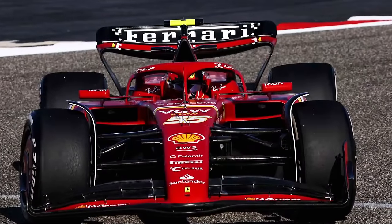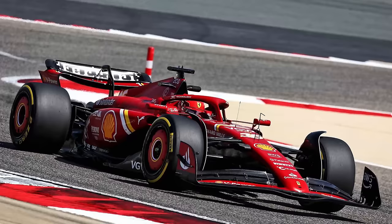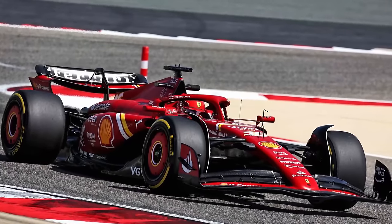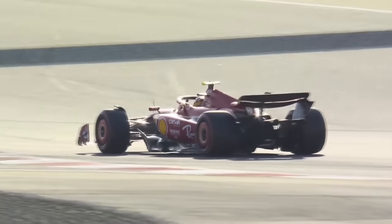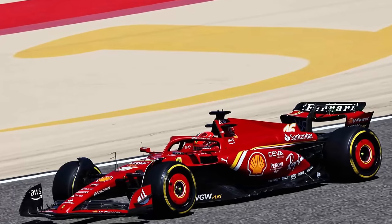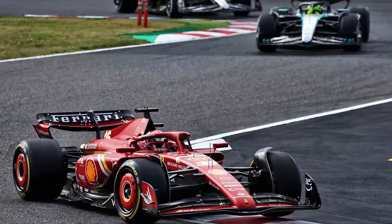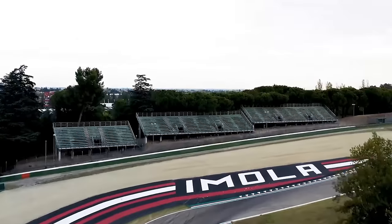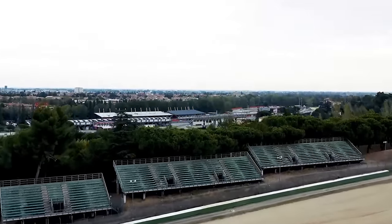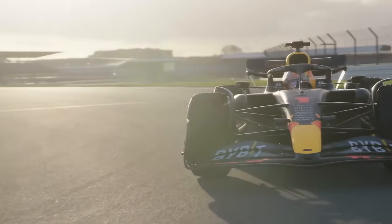It goes without saying that Ferrari's overly conservative approach for 2024 paid off, and they've been proving it very consistently so far. Although the double-digit deficit is still present, Formula 1 is a sport in which miracles don't happen overnight, and if you want to see a lot of progress, then you need to introduce a lot of upgrade packages. Ferrari is going to do that in Imola as their first step to tackling down the advantage that Red Bull has in 2024.